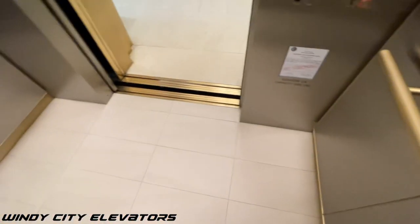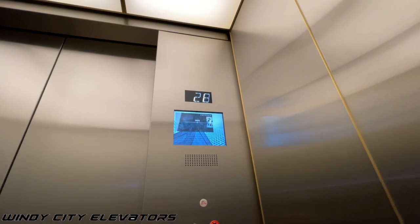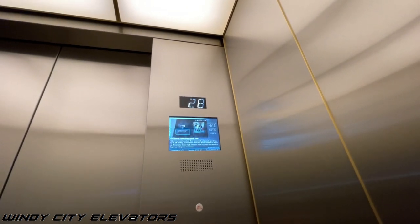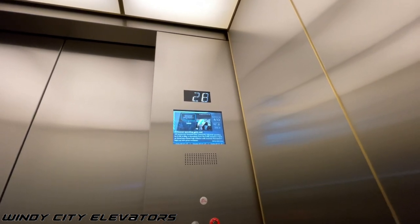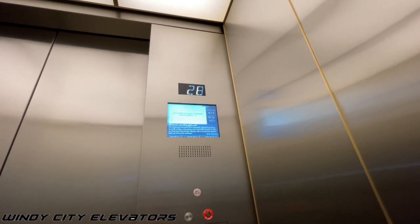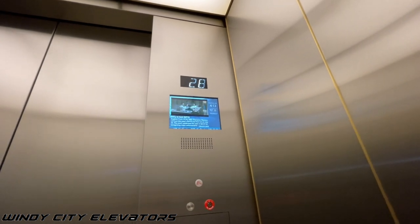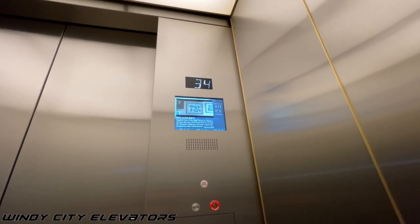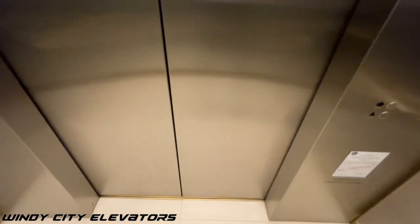Here we go. Wow, it skipped all the way from Lobby to 28th, or 28th to 34th.